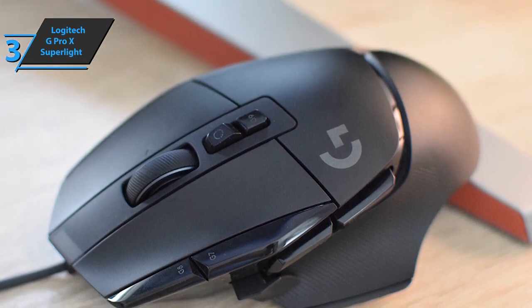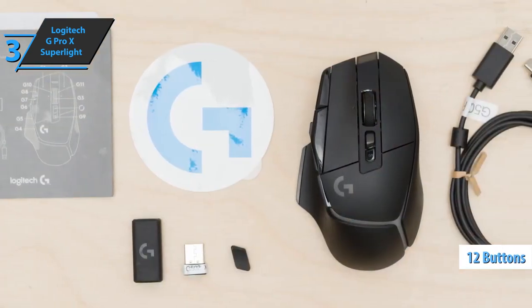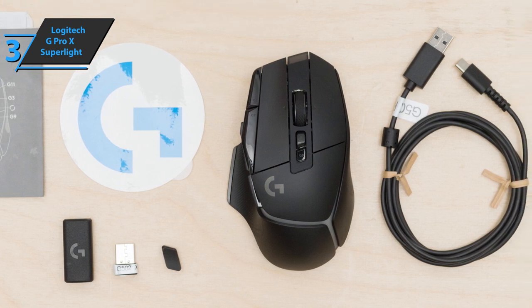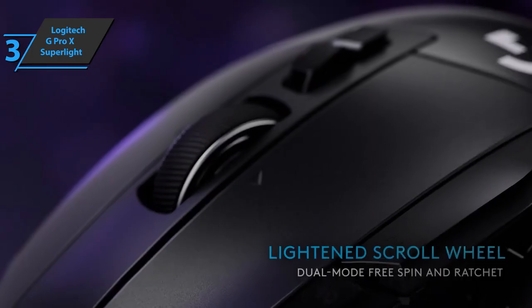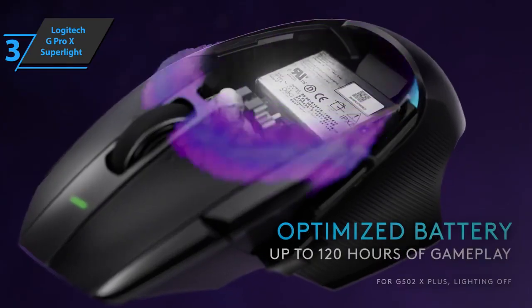The Logitech G502X has a total of 12 buttons: the main button, two central buttons — one of which is intended to change the scroll wheel mode — three clicks of the wheel with one press and two sides, two buttons located right next to the right click, two side buttons, and the thumb button or sensitivity clutch. All are perfectly located, fully accessible, and have outstanding feel.